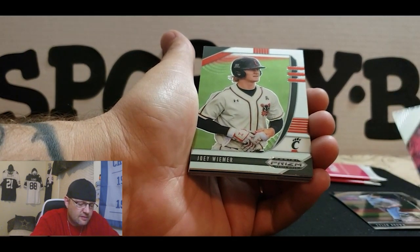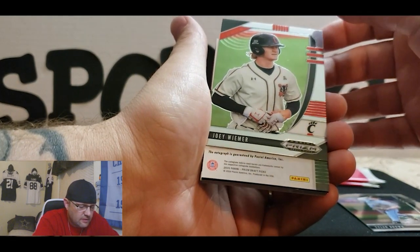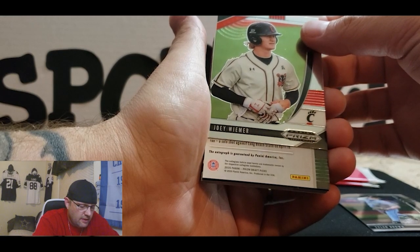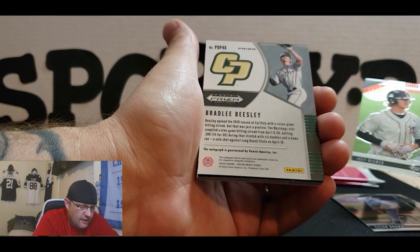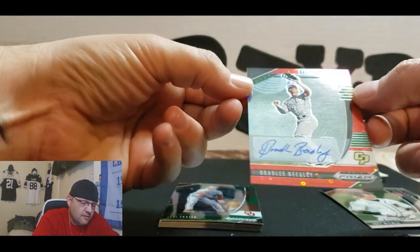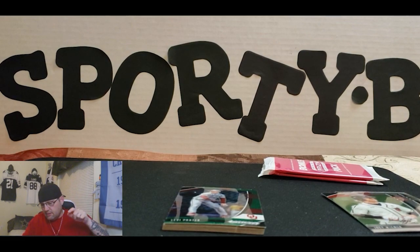Not numbered, still pretty nice. We got a Joey Weemer. Oh wait — we got backwards one — we got an autograph! Wow! All right, so we got a hit in here. This autograph is guaranteed by Panini America. Bradley Beasley, 12 out of 99.